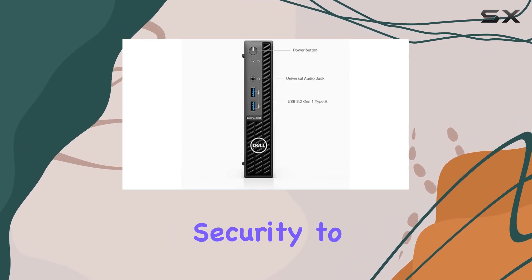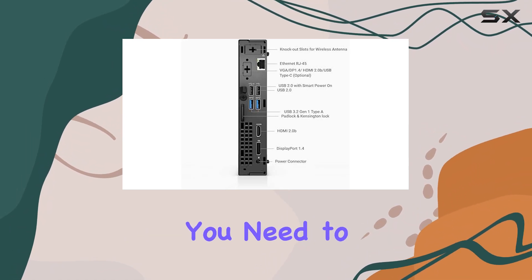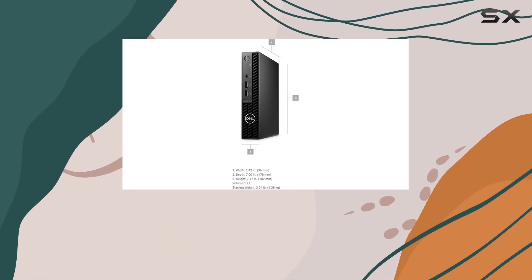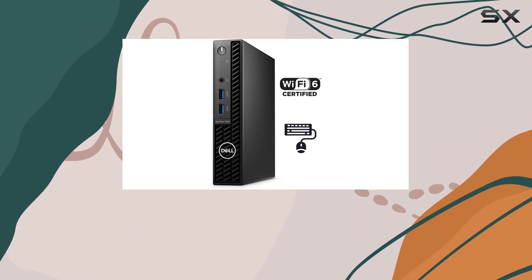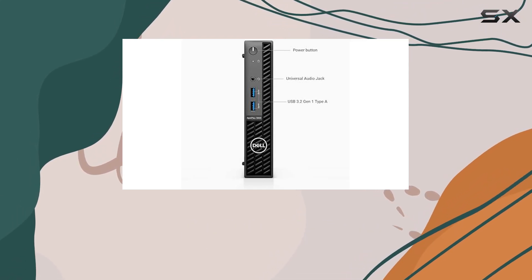From enterprise-grade security to remote desktop capabilities and Cortana integration, you have everything you need to stay productive and secure. In terms of design, the Optiplex 3000 MFF features a sleek and compact form factor, making it perfect for small office spaces or workstations with limited real estate. The included wired keyboard and mouse offer comfortable and reliable input options for day-to-day tasks.